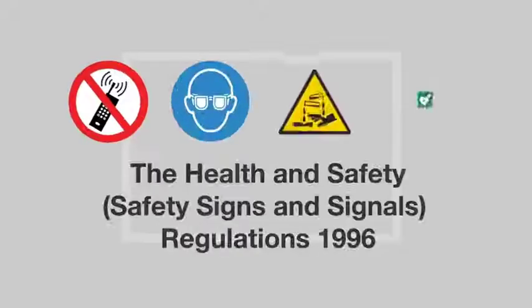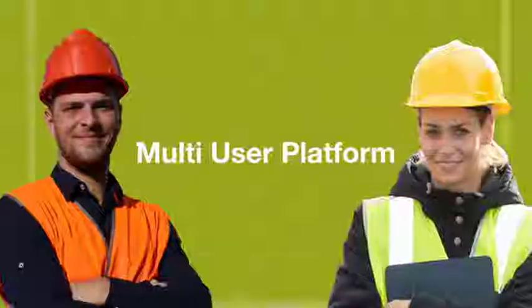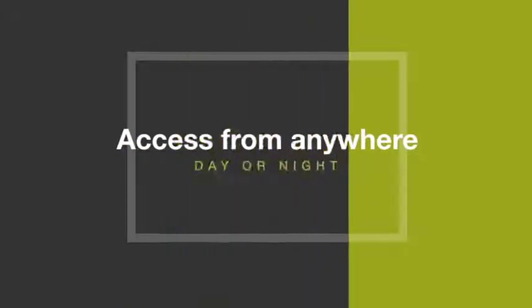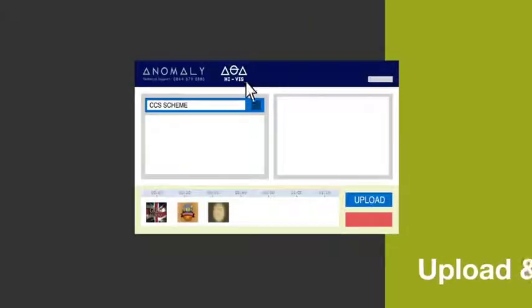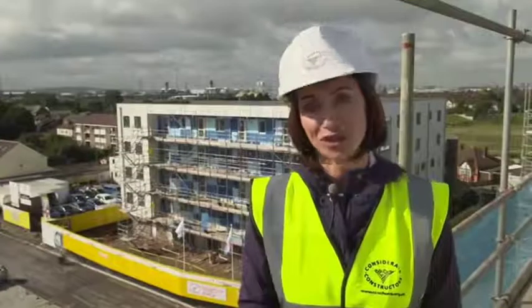Helping you comply with the Health and Safety Signs and Signals Regulations 1996. The multi-user platform allows access from anywhere in the world, day or night, allowing users to upload content or update vital health and safety messages instantly.